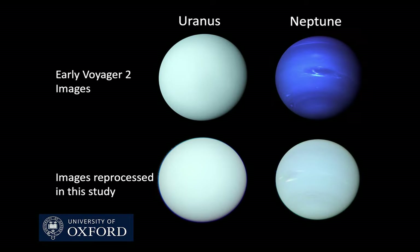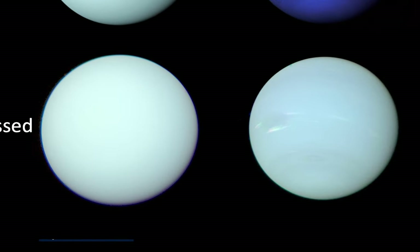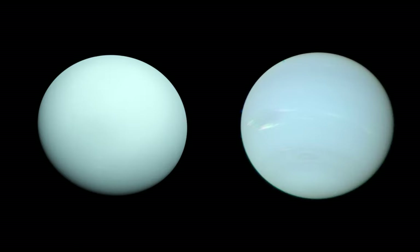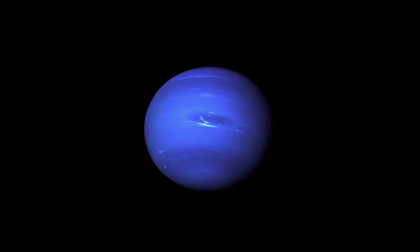In a recently published paper through Oxford University, this color discrepancy has been confirmed, showing Neptune to look more like this. You might notice something — Neptune looks an awful lot like Uranus, and that's because it does. Uranus and Neptune actually look a lot more alike than people think.